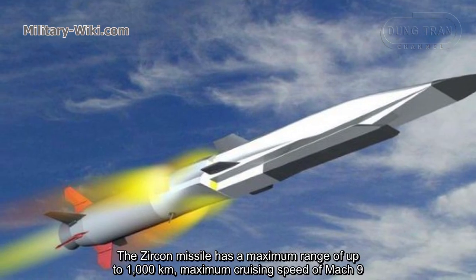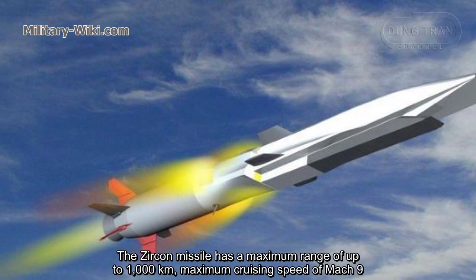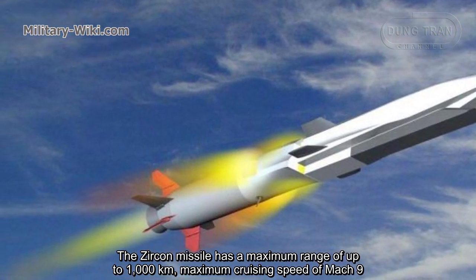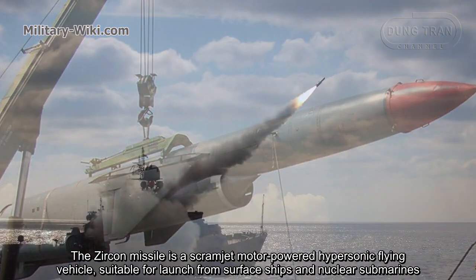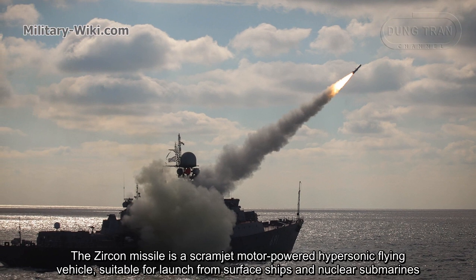The Zircon missile has a maximum range of up to 1,000 km and a maximum cruising speed of Mach 9. It is a scramjet motor-powered hypersonic flying vehicle suitable for launch from surface ships and nuclear submarines.